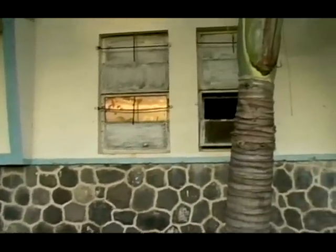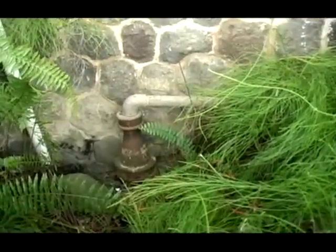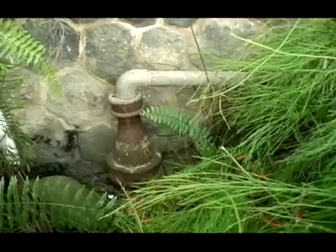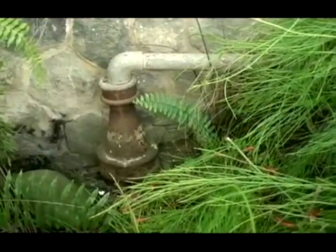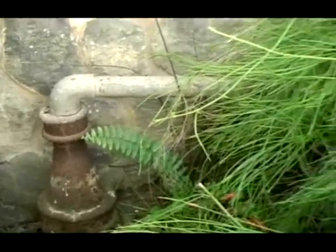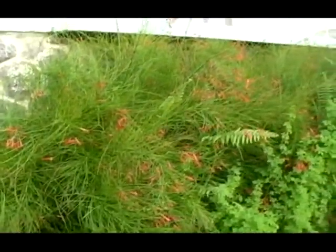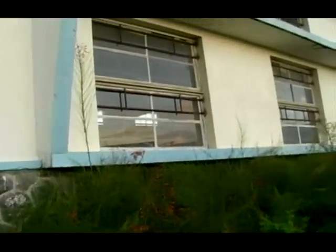Now we're at the back of the bathroom from the staff room. As you can see, one of these vents has a pipe on top of it, and that pipe leads to a sink. So whenever fumes come up they can travel straight to the sink and end up in the space where the teachers work. If you look up you can see the windows to the technical drawing room and on the left the windows to the staff room, so the fumes could travel from that system straight inside and make people sick.